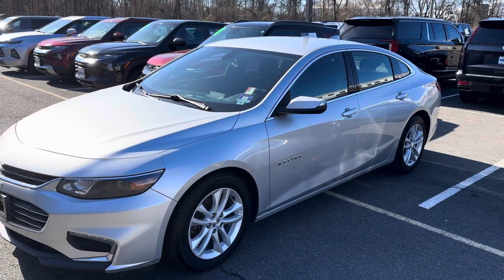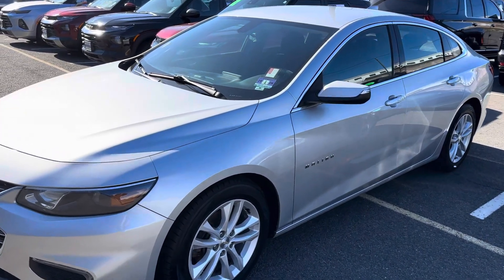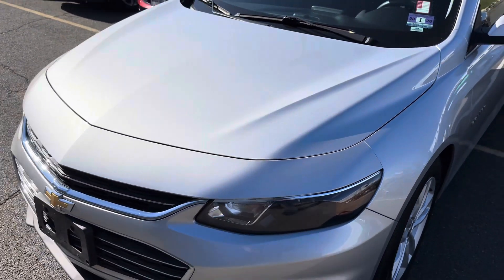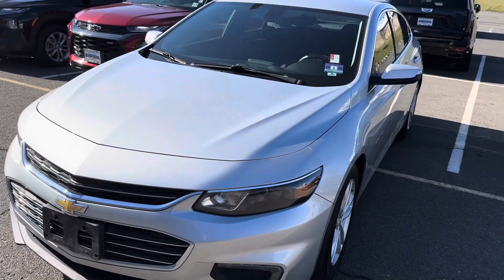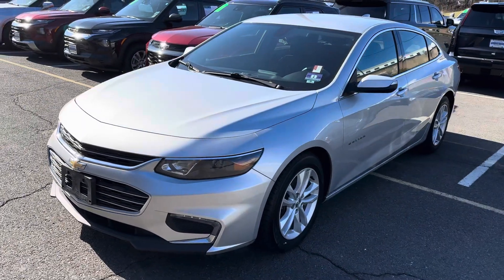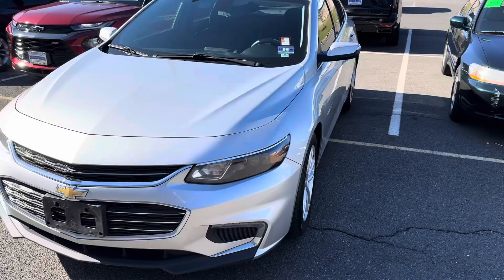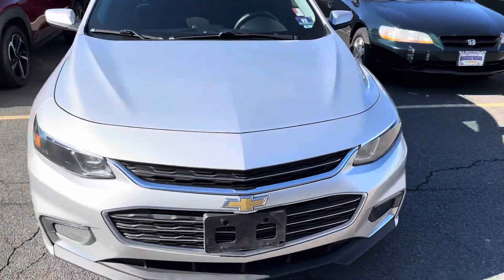Good morning, Martin. Just taking a quick video of the 2017 Chevy Malibu Hybrid. The car is in excellent condition. Quick walk around.